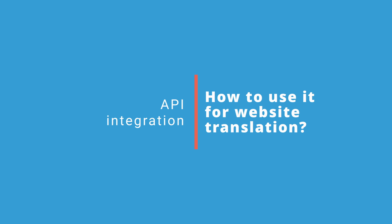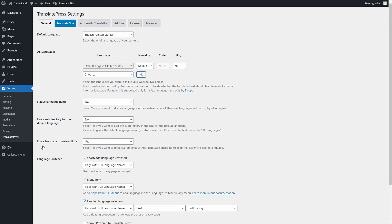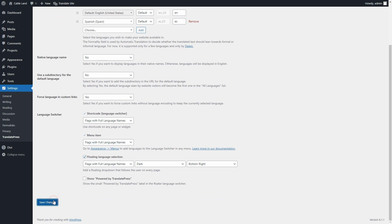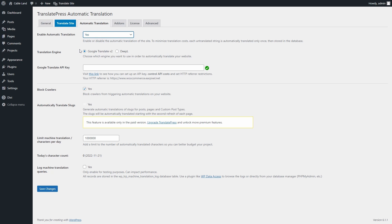With TranslatePress, you can use either of them to automatically translate your own website. You can activate automatic translation by going from your WordPress dashboard to Settings, then choose TranslatePress. From the General tab, pick an additional language for your website and click Save. Then go to the Automatic Translation tab and switch Enable Automatic Translation to Yes. Here you can choose Google or DeepL depending on your preferences. After you've settled on your provider, you can insert the API key here. If you need help accessing your API keys, you can check the videos on how to generate a DeepL or Google Translate API on our channel. You can even limit the amount of characters you translate daily if you want to make sure you don't accidentally go over budget.